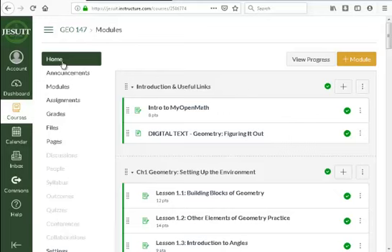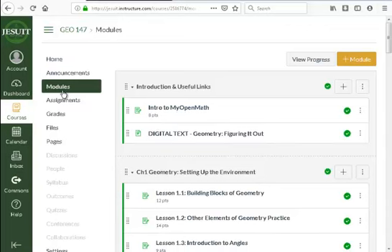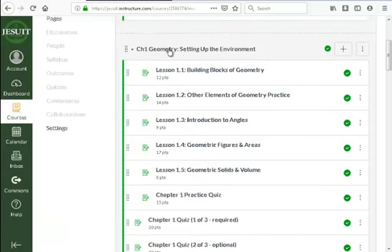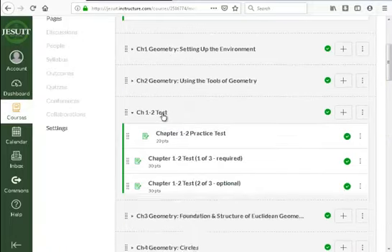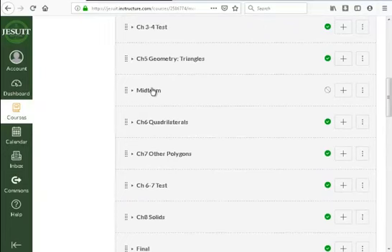My recommendation is to go through the modules. The modules are set in sequential order of how the material comes up. If you go to modules for geometry, you see a little introduction, the digital text all in one, and then lesson by lesson. Here's chapter one, chapter two, and then a test over those. Chapter three, four, a test over those, five, then the midterm — giving you the sequential order of what needs to be done.